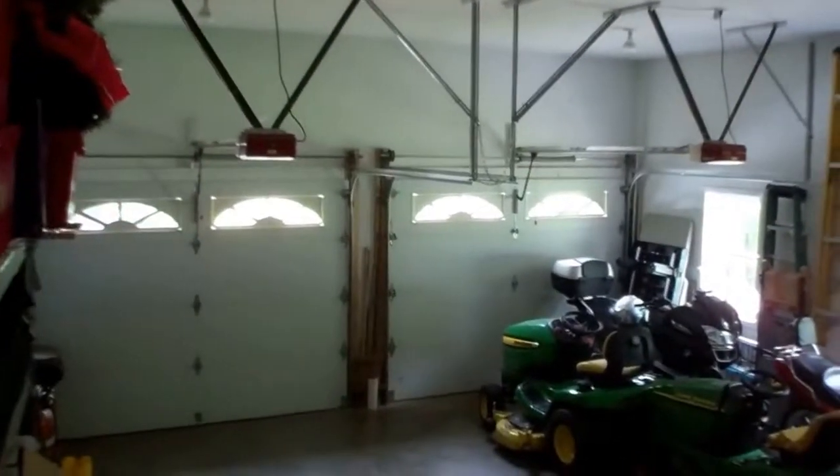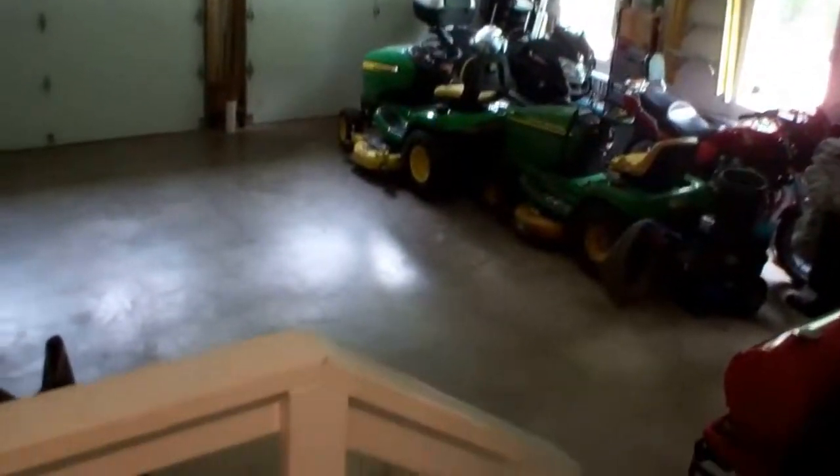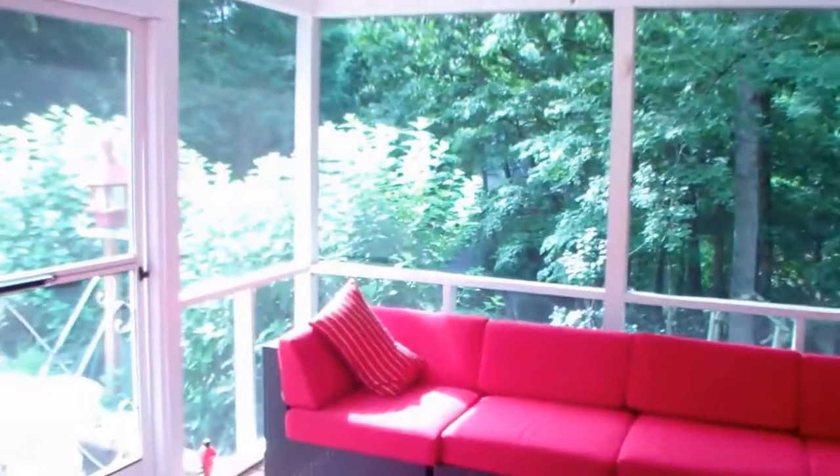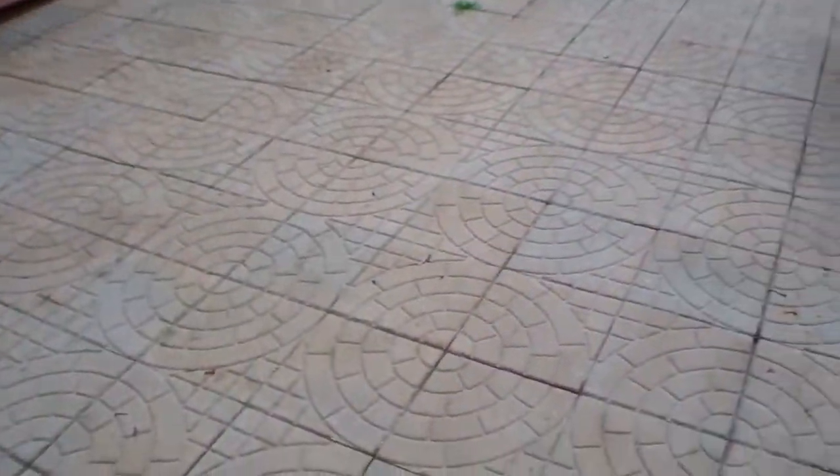Take a quick peek at the double car garage — plenty of storage. Let's go outside and take a look at some of the landscaping and the usable area. They have a patio right off of the sunroom here with beautiful pavers.